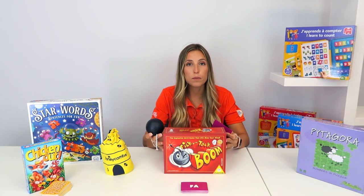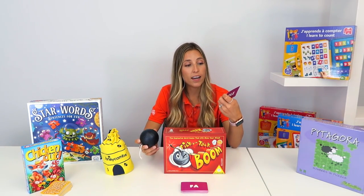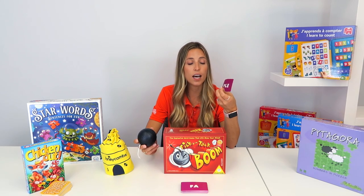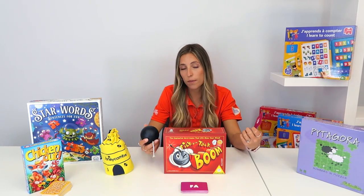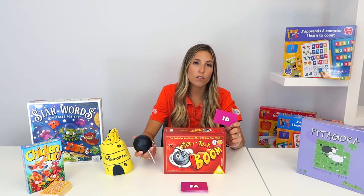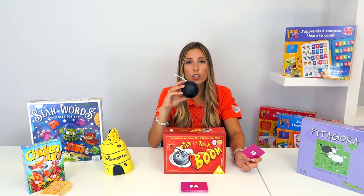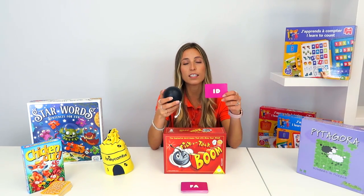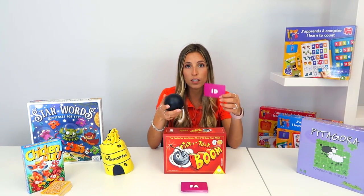Tic Tac Boom is a word game where you pick a card with two or three letters and must find a word containing those letters in sequence — you can't repeat a word someone else already said. You click the bomb, pass it around, and whoever is holding it when it explodes loses and takes the card. The player with the most cards at the end loses.